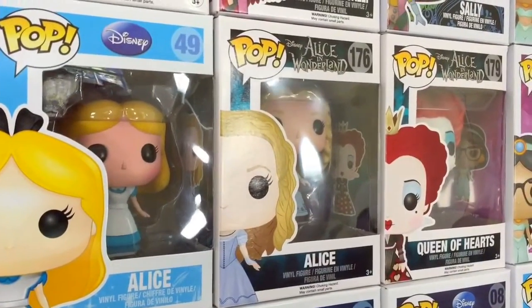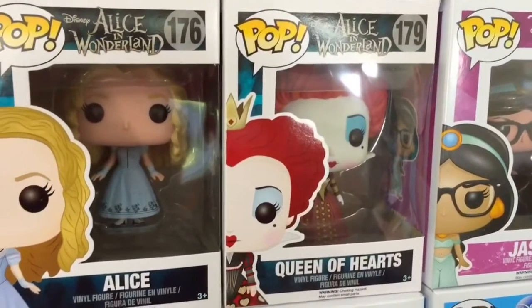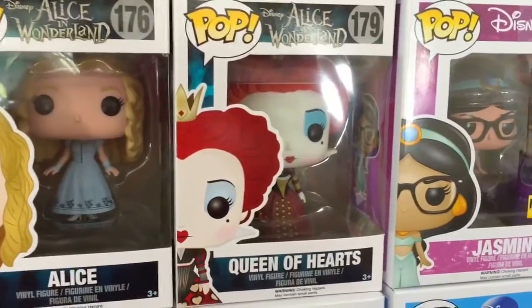Here I have the classic Alice. These two are from Alice in Wonderland, the live-action film that was recently released.